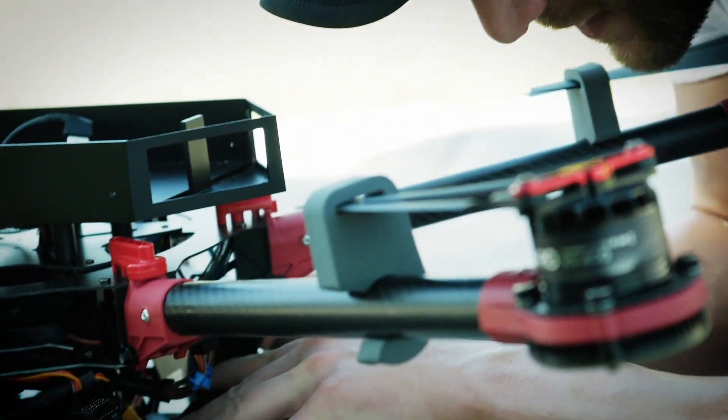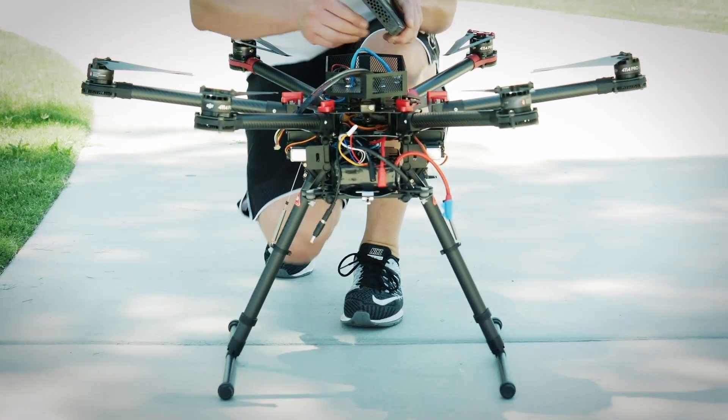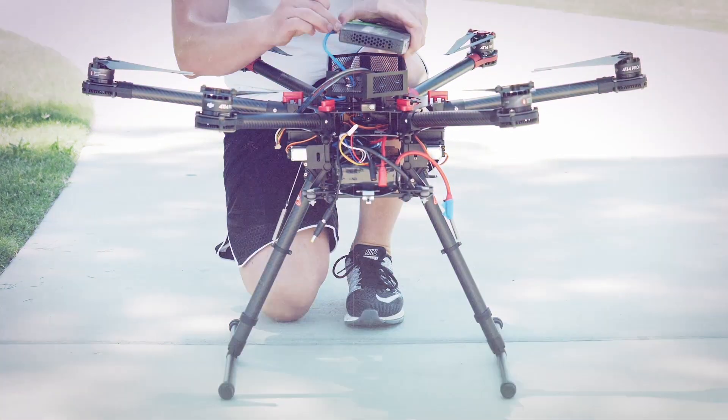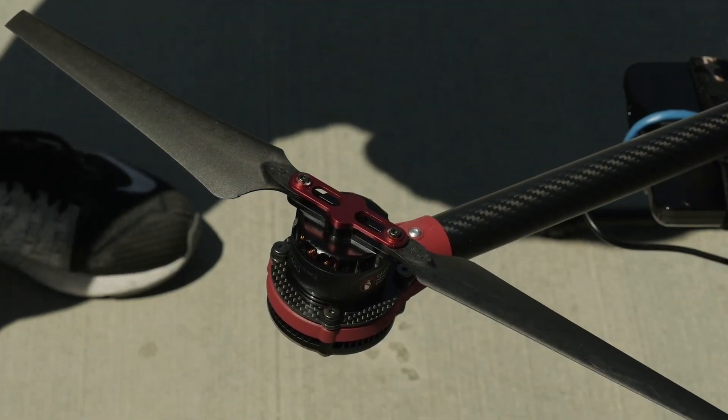Today a drone takes photos, flies around, you can record videos. They're very fixated in what they can actually provide, so the actual use case is very much integrated with just the hardware.